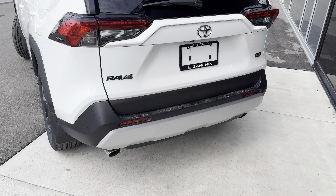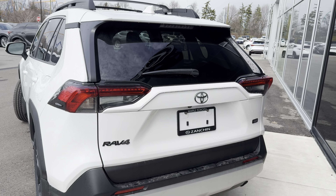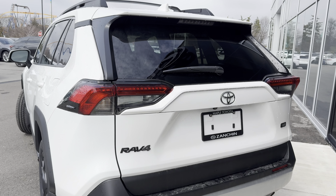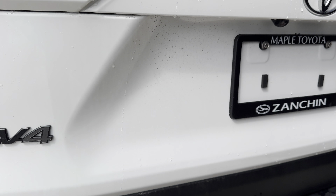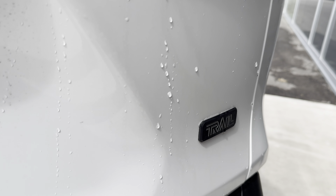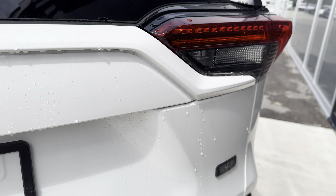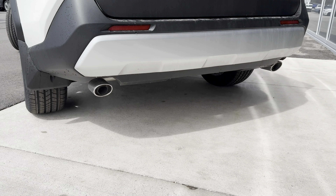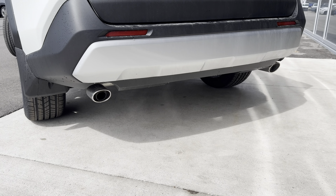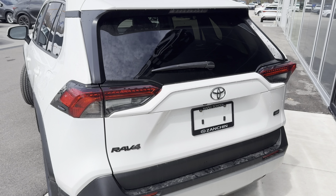This model does come available in Army Green, but here we have the white, which contrasts really nicely with these blacked-out decal emblems that come straight from the factory — this is not an accessory. From the back end, it does have a dual exhaust tip as well, which just adds to the overall look and feel of this off-roading, overlanding SUV.